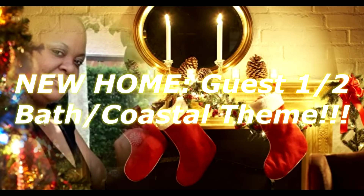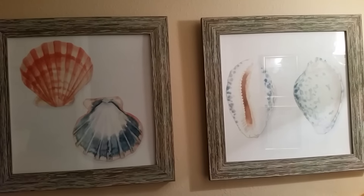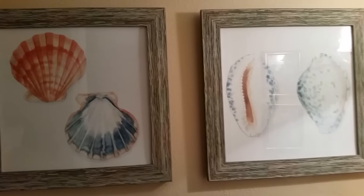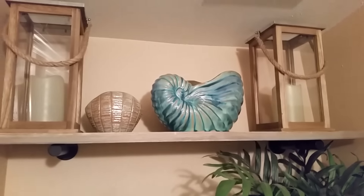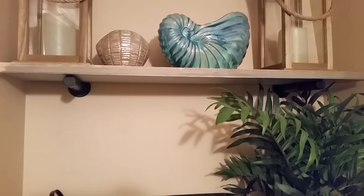Well, hello everyone and welcome to my channel. Today is a tour of my new home — yes, a half bath with a coastal theme. When you first open the door, this is the focal point. I found these two pictures from Kirkland's, and they were clearance so I got a good deal on them.